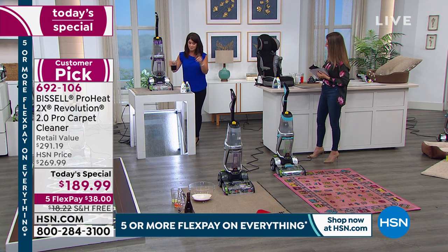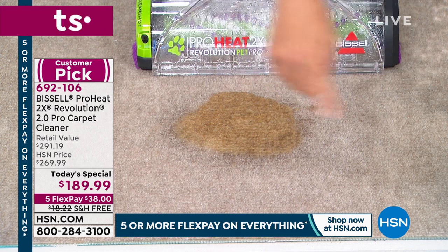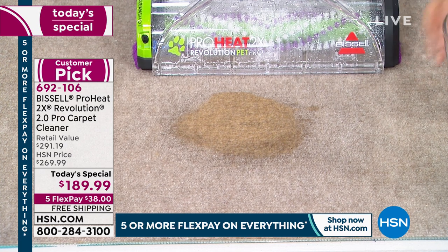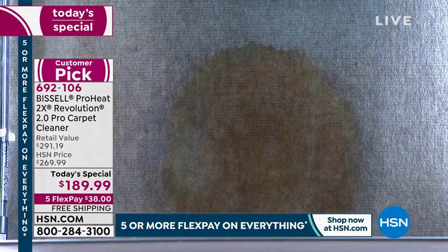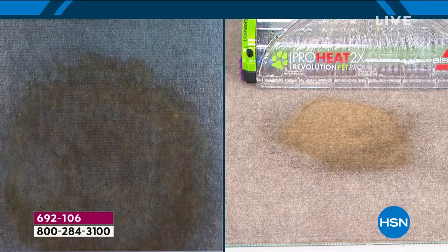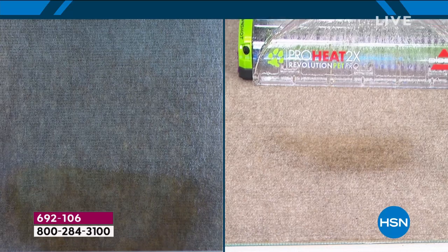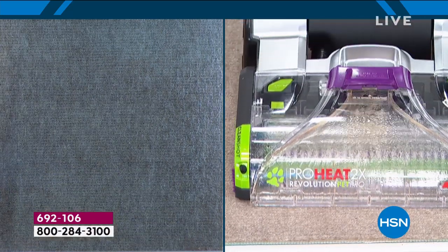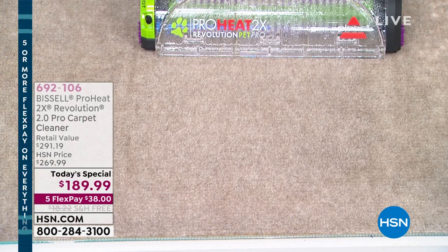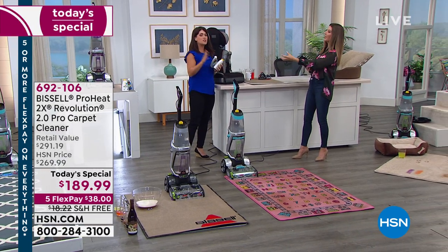We're going to pour soda here so you can see it from the top — and we have a mirror underneath so you'll see how it spreads under the carpet. Watch this suction — it just disappears. It really gets to the root of the problem, to the base of the carpeting, so the stain isn't sitting there and isn't attracting new dirt.